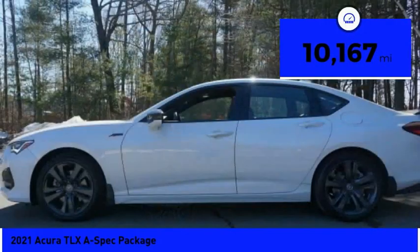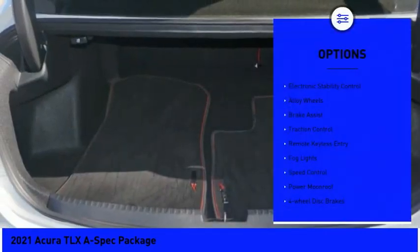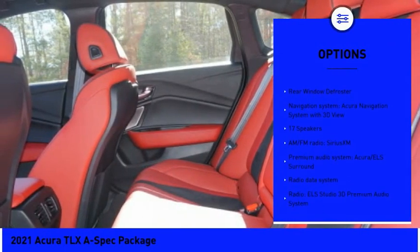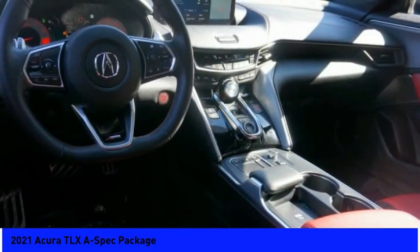This vehicle has less than 15,000 miles. Here are some of this vehicle's great options: electronic stability control, alloy wheels, brake assist, traction control, remote keyless entry, fog lights, speed control, power moonroof, four-wheel disc brakes, rear window defroster.